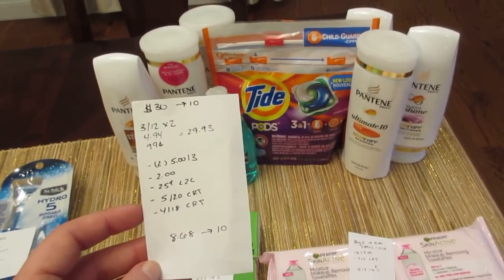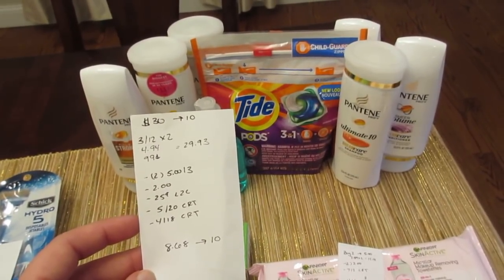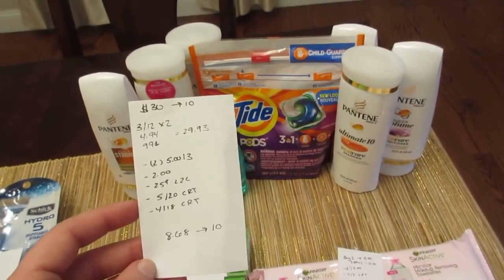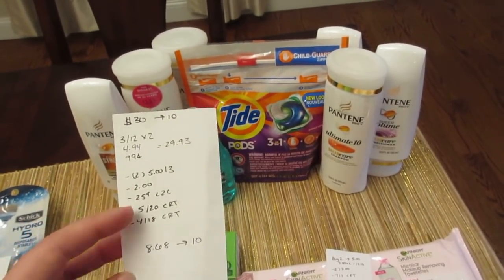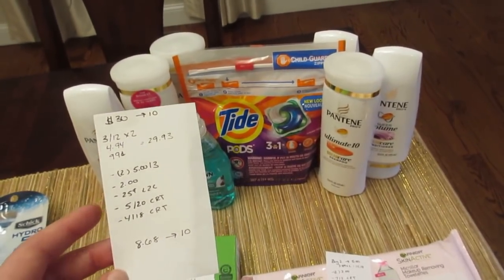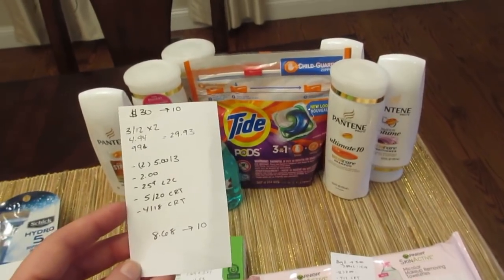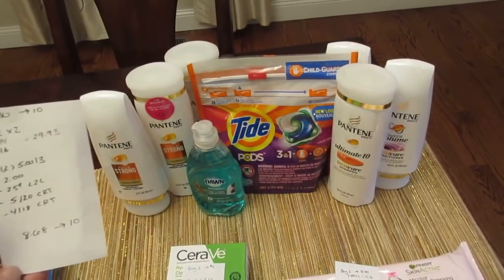I had a $5 off $20 CVS coupon for Pantene that I got last week — it was expiring today. When I scanned my card today I got a $4 off $18 shampoo or conditioner purchase. I wasn't sure if it would let me use both, since normally you'd need to spend $38 combined, but I figured I'd try and see. It did take both — the $5 off $20 and the $4 off $18 — listed underneath each of the Pantene items. So I paid $8.68 and got back the $10, making it a nice little money maker.